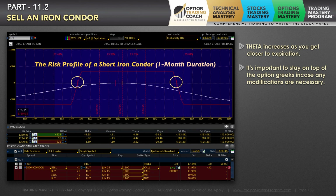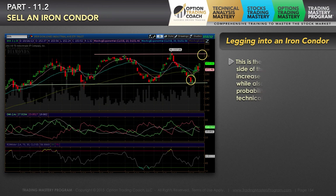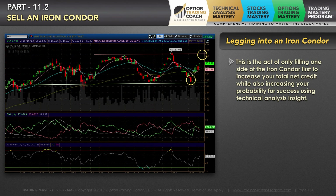It's important to stay on top of the option Greeks with this scenario because any modification that you need to do, you need to know how to take them off. When you leg into an iron condor, it's a very powerful strategy. It's the act of selling one half or one part of the total iron condor first to increase your total net credit, or also increasing your probability for success by using some more advanced technical insight.